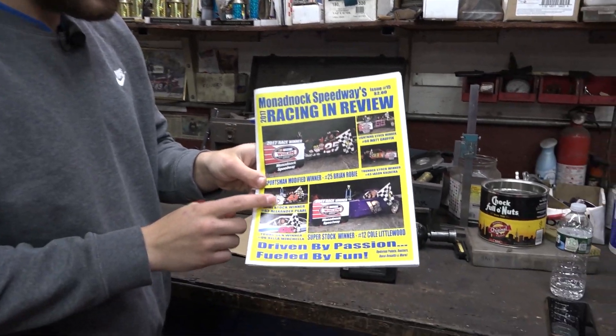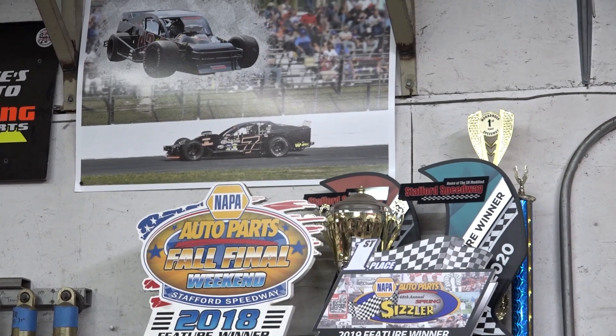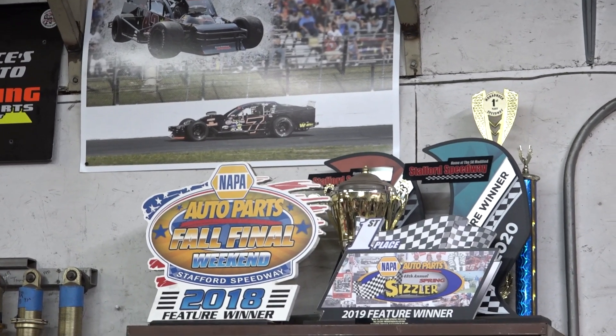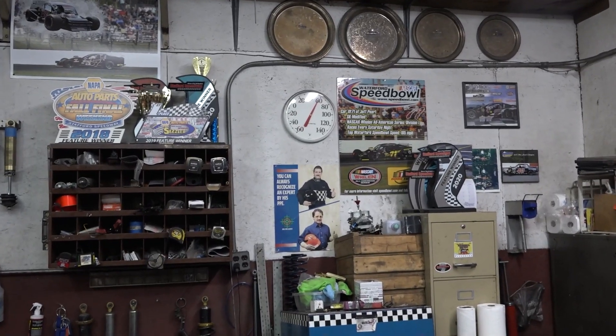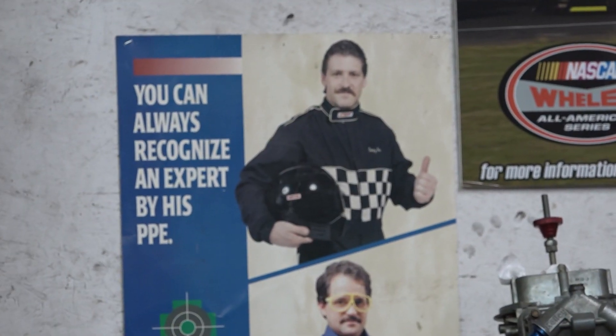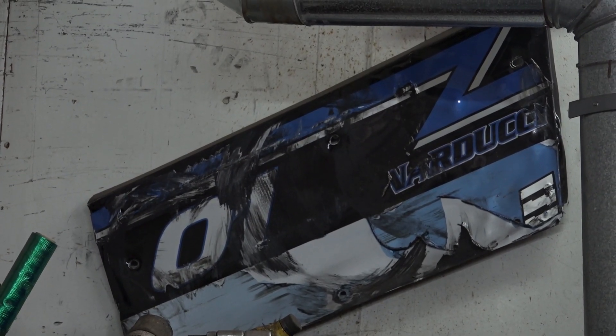This is one of my win pictures — had a baby face, didn't have a beard back then. And then this is my little trophy shelf — it's growing, I'm getting there. You got the amazing picture of Tom Fox — it's a classic. That one was when my cousin Brian ran the TQ midget for my dad.